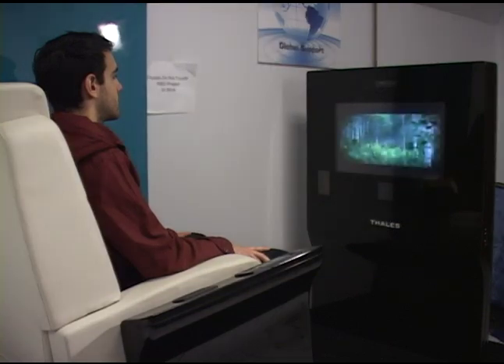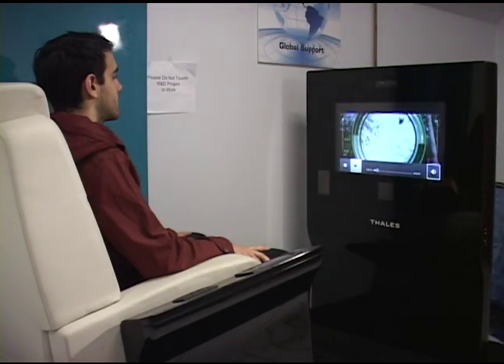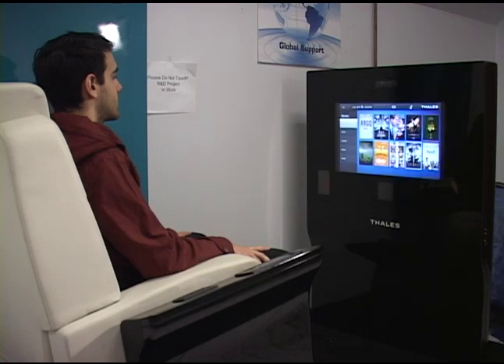The same ability to have player controls is also there — he's actually able to stare at the bottom of the screen, which will pop up the controls, and he can go to stop, pause, or turn off the volume. So similar applications that you would normally have on a movie, you have that same ability to navigate with your eyes.